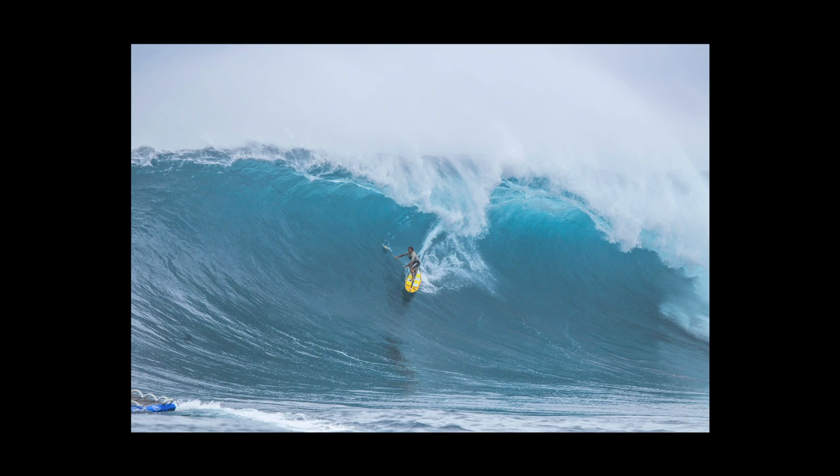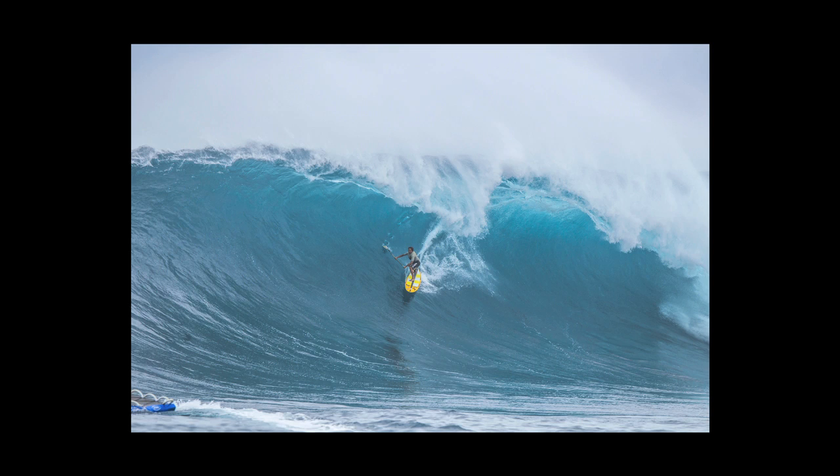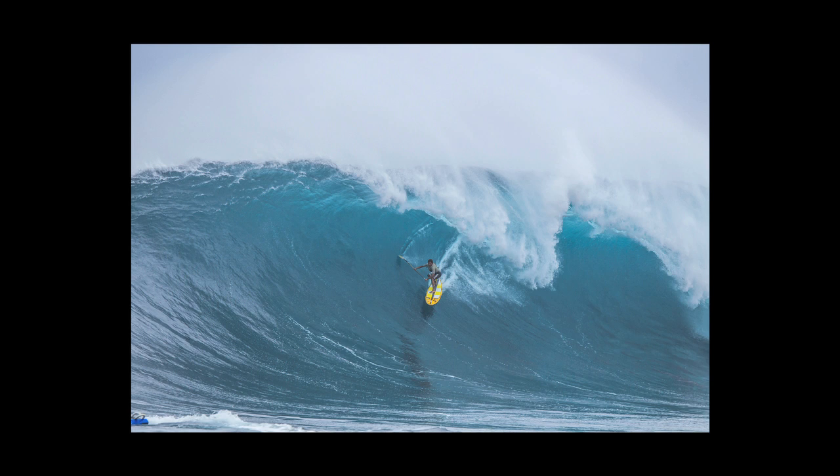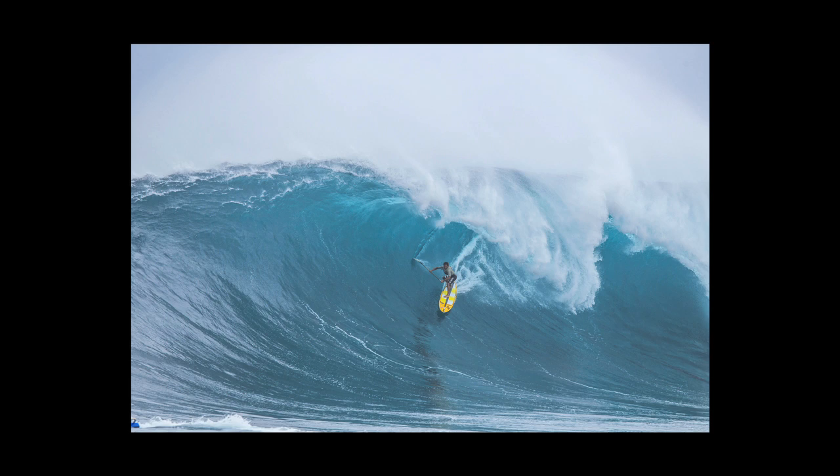Does he use the paddle? How does he use the paddle? Yeah, he uses the paddle when he's turning and stuff as a balanced pivot point and so forth. And that's what I really noticed was how much more functional his surfing looked on that stand-up, even though it's the same size board as a prone board that they paddle out there.